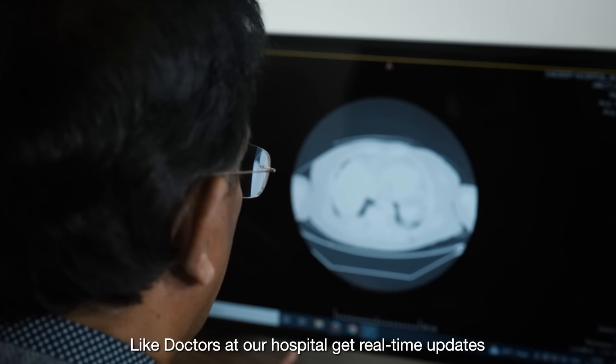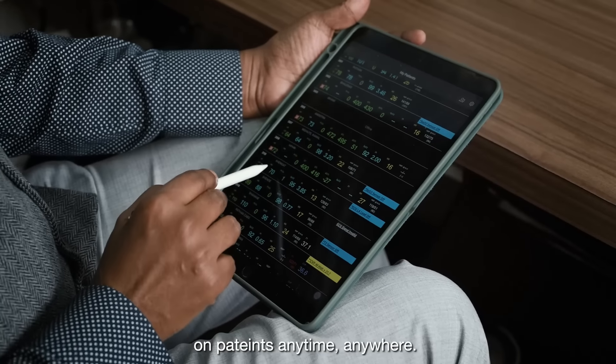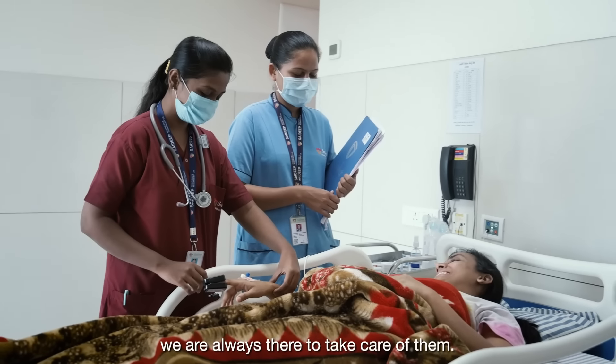Doctors at our hospital get real-time updates on patients anytime, anywhere. When a patient is in need, we are always there to take care of them.